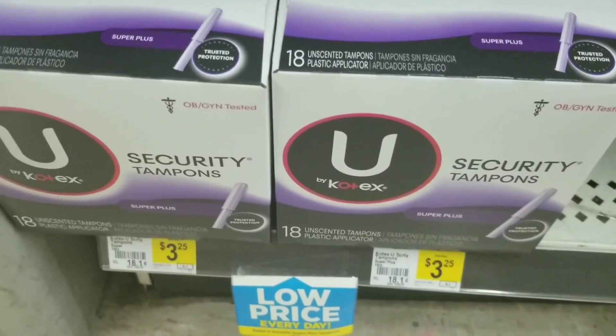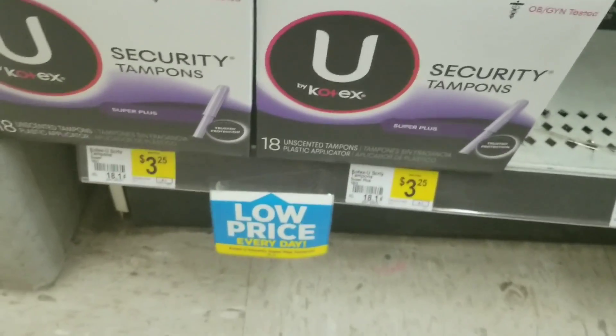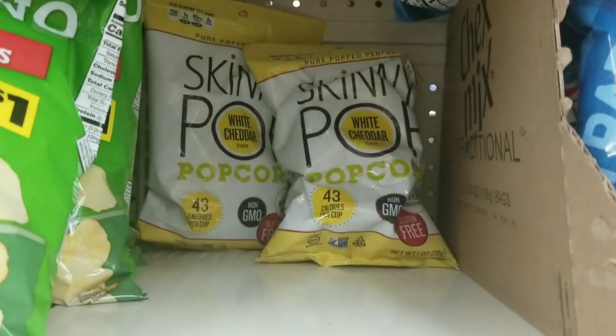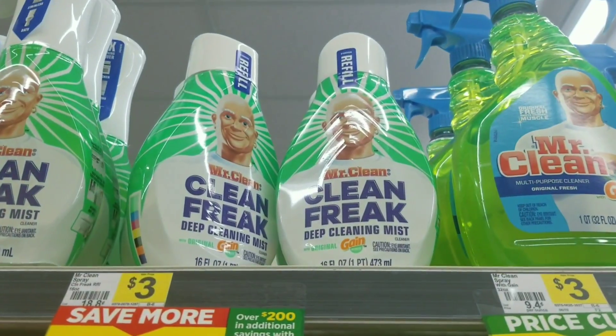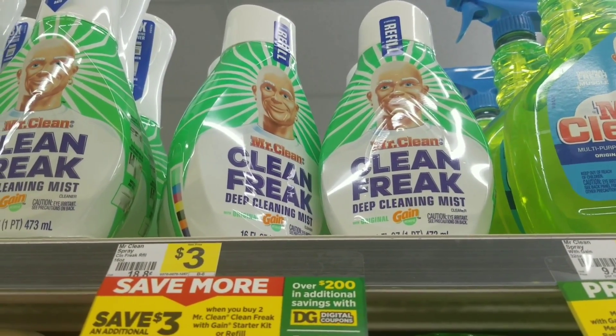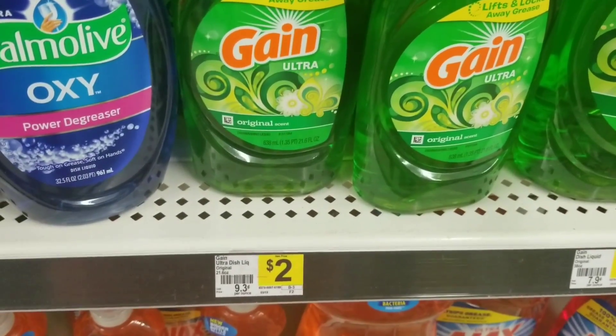We're going to grab two Kotex tampons at $3.25 each, one Always Discreet, one Skinny Pop, one Purex, two Mr. Clean Game On free items, and three Gain dish soaps at $2 each.